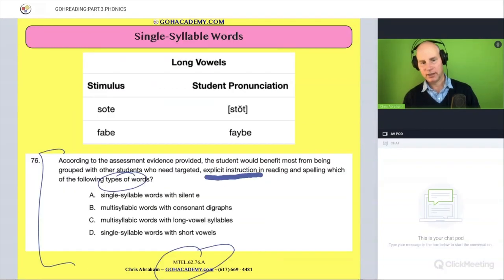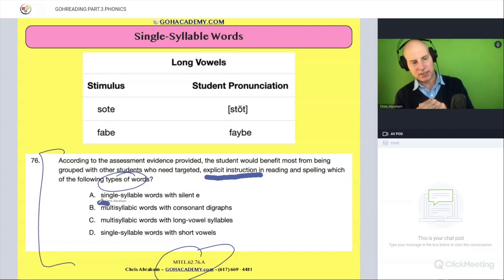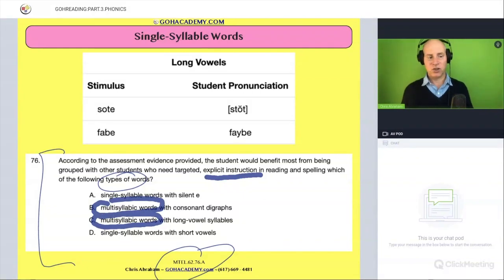So they wouldn't need explicit instruction in multi-syllable words — nope, and nope. Do you agree? Because these are all single syllable words, so B and C are out. They're going to need explicit instruction in single syllable words — with silent E or short vowels, which is the issue. The issue in these words is long vowel patterns, so they're having difficulty with single syllable, long vowel patterns involving silent E, or VCE.